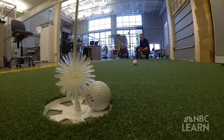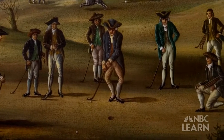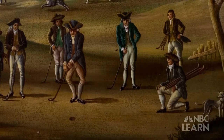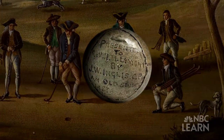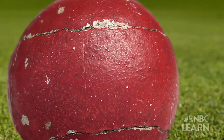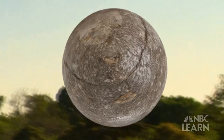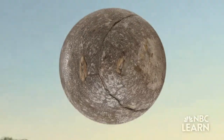Originally, golf was played with a wood ball — you can imagine it was pretty hard. Steve Quintavalla is a scientist with the United States Golf Association. By the 1600s, golf balls were a specialty item made out of leather stuffed with goose feathers. These so-called featheries were hand sewn and had a rough surface which allowed them to fly better than the wood balls. The downside was they were very fragile and expensive to make.